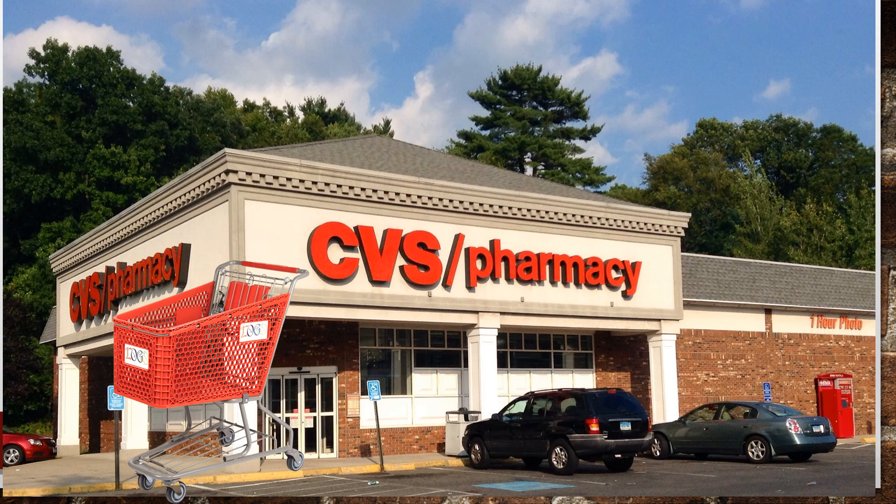Welcome to my CVS haul video for February 26th. Today was amazing at CVS — it was actually a moneymaker. Let's not waste any time and dive right in.